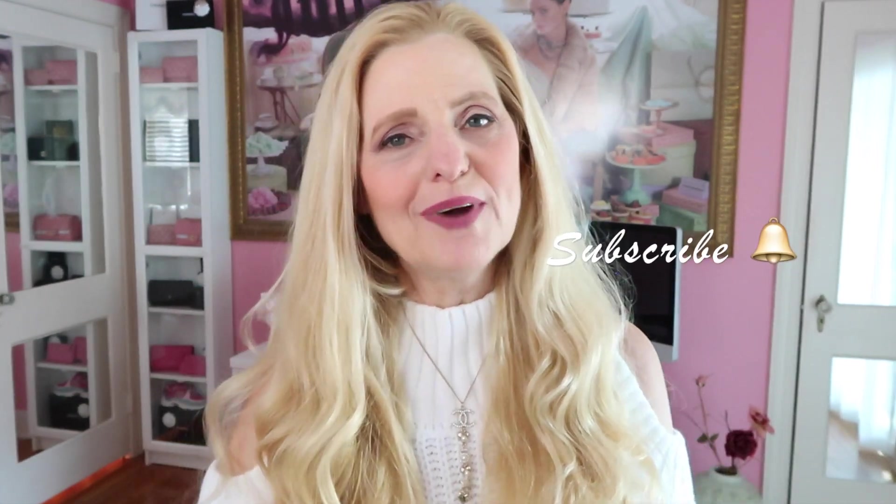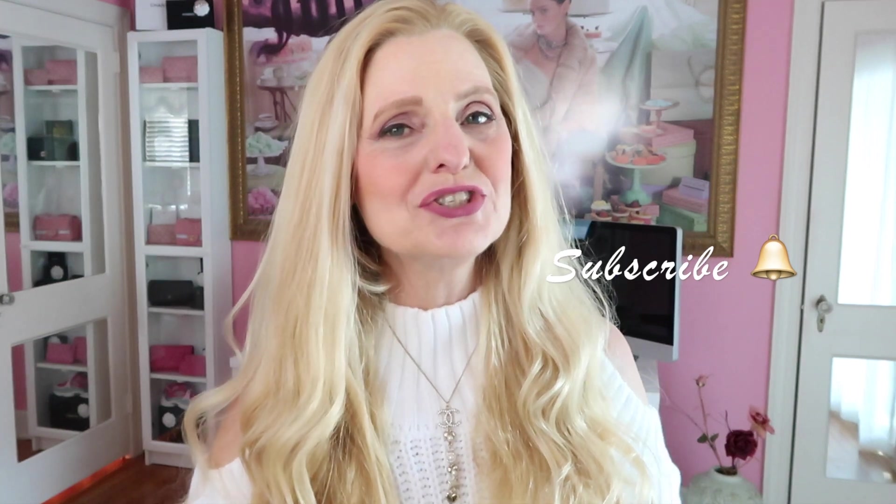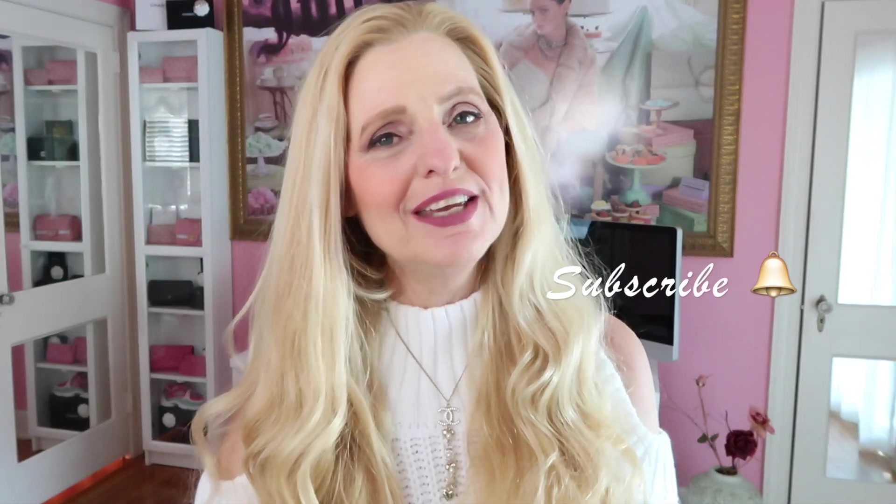Hello everyone and welcome back to my channel. My name is Jennifer and today I'm going to be doing a hair care video. This is everything that I use on my hair from shampoos to conditioners, deep conditioners, hair masks, styling items — everything. If you like these kind of videos and you're not a subscriber, please hit the subscribe button and the bell notification so that you're alerted when I upload a new video. Today it's going to be all about hair.